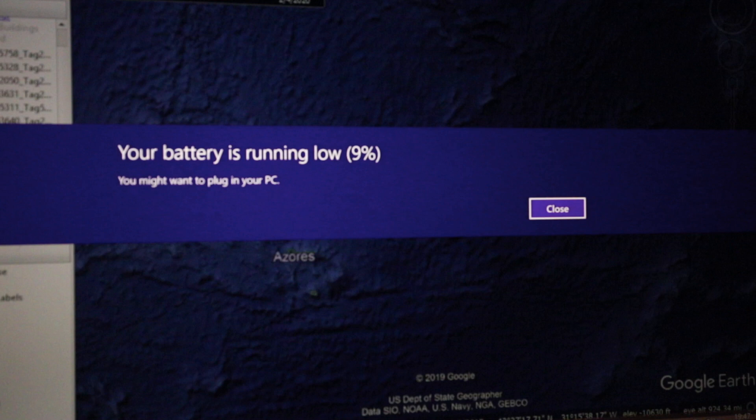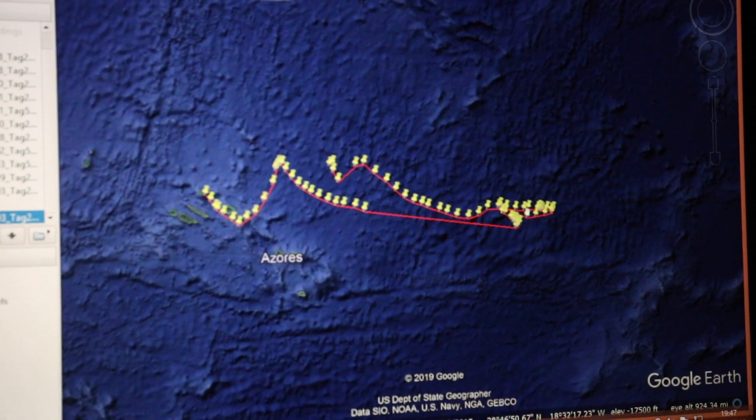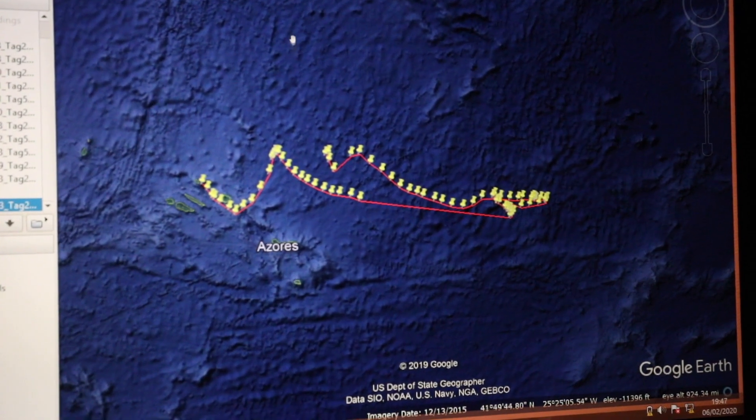This is a very typical error message that we get on our laptops due to the very limited power that we have out here on the islet. So it makes it even more triumphant that we're able to have enough laptop power to see this track.